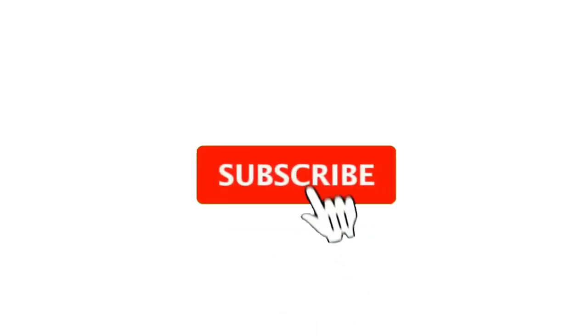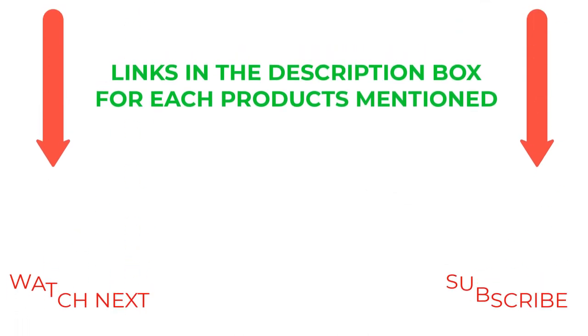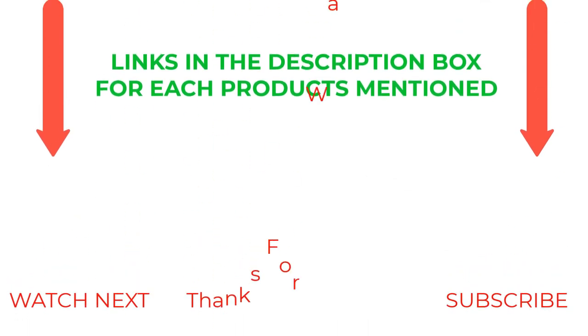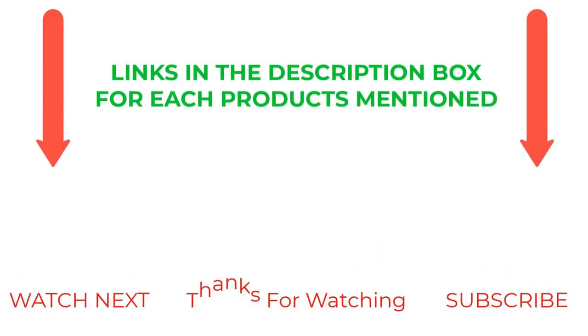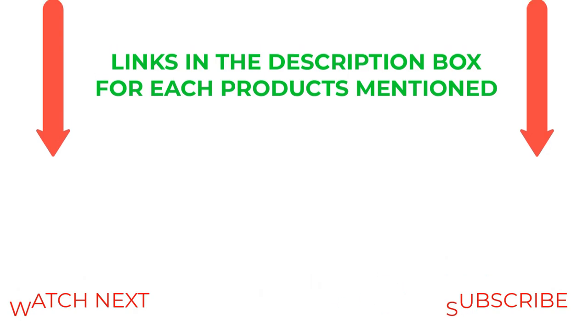That's all from my end. I make helpful videos daily, so do subscribe to my channel and hit the bell notification. To get more information or if you want to know product prices, please check my description. For any questions, please comment below and I'll help you further. Life is short, so enjoy every bit of your life with our cool products, as it's going to make your life much easier. Thanks for watching, have a great day.